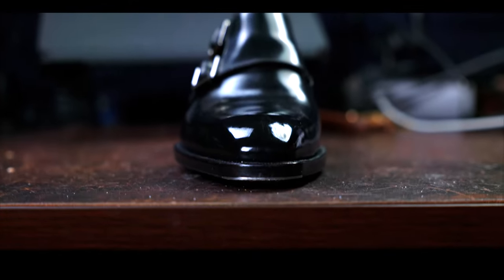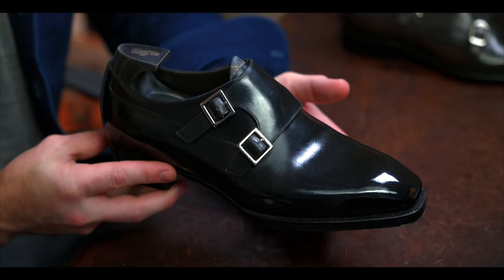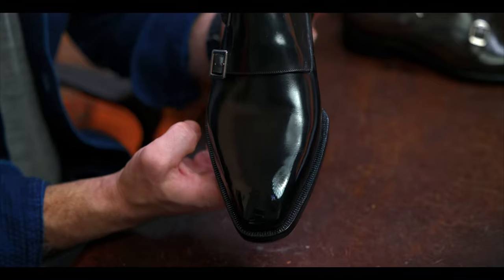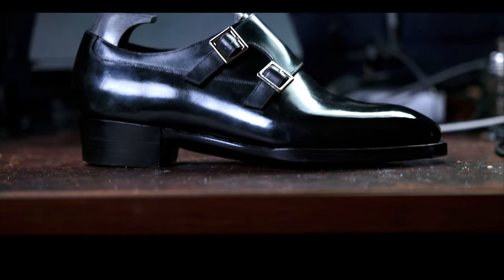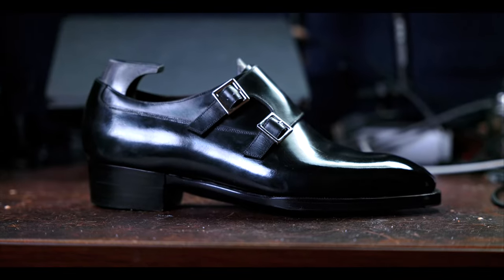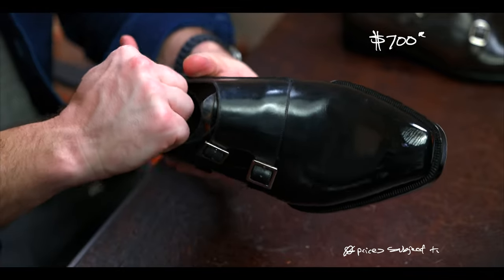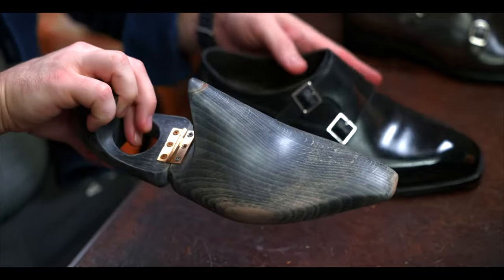Taking a look at Blazing Wonders now — this is a sweeping double monk strap with a plain toe on a soft square chiseled last, in black box calf from the Weinheimer tannery. This has 100% handmade construction: hand-lasted, hand-welded, hand-stitched outsoles, and hand finishing throughout the entire shoe, which really delivers on the hallmarks of a bespoke handmade shoe. This pair of shoes retails for $700. For that price point, I think this is just an overall fantastic buy.